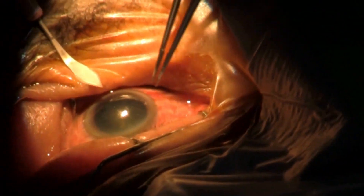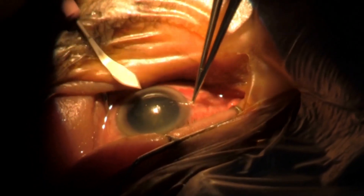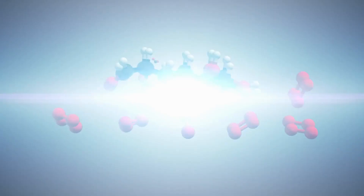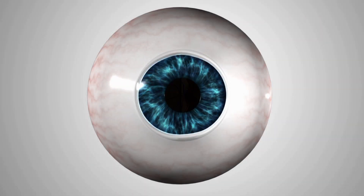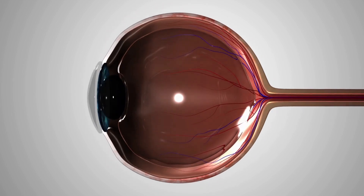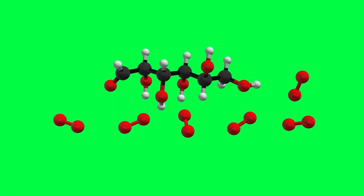What causes cataracts? The primary reason people get cataracts is something called glycation. It is a chemical reaction that occurs when sugars in the blood bind to proteins in the lens of the eye, creating advanced glycation end products, or AGEs. Over time, the accumulation of AGEs can cause structural changes in the lens, leading to protein denaturation and aggregation. This can result in cloudiness and decreased transparency in the lens, which is a hallmark of cataracts.